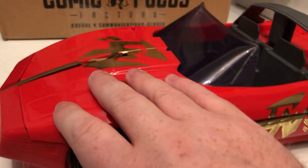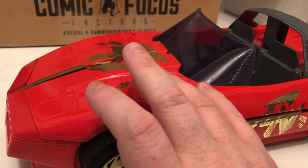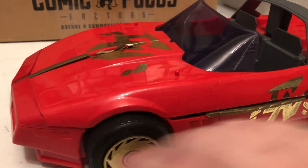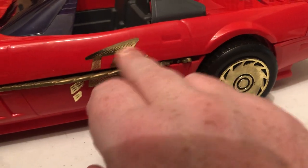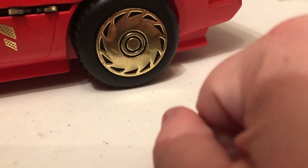Now, first off, I just want to say that this thing — for being 1986, so this thing is over 30 years old, it's 32 years old — it's in really good condition. Whoever had it kept it in really good condition. The decals are still on there, there's no gaps or anything. Tires — I still remember the tires being paint-washed like that.